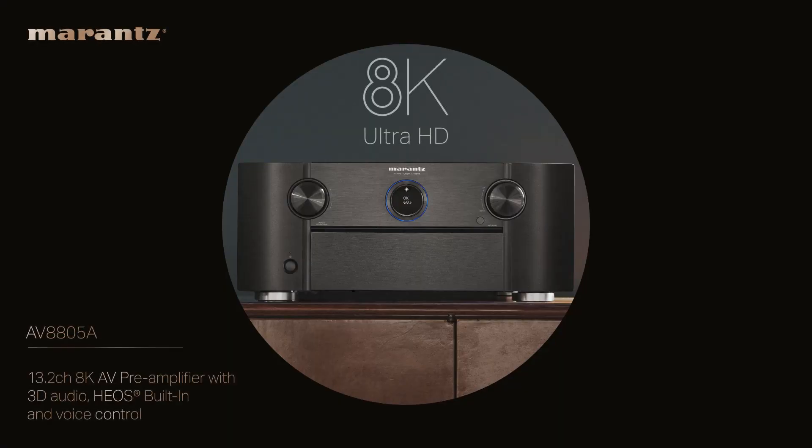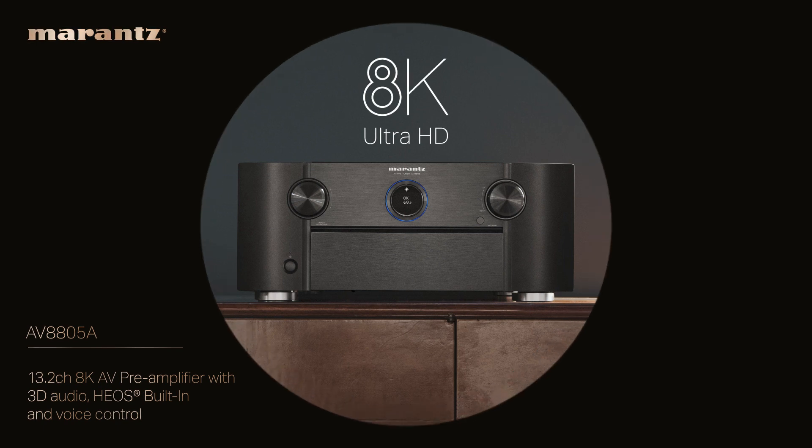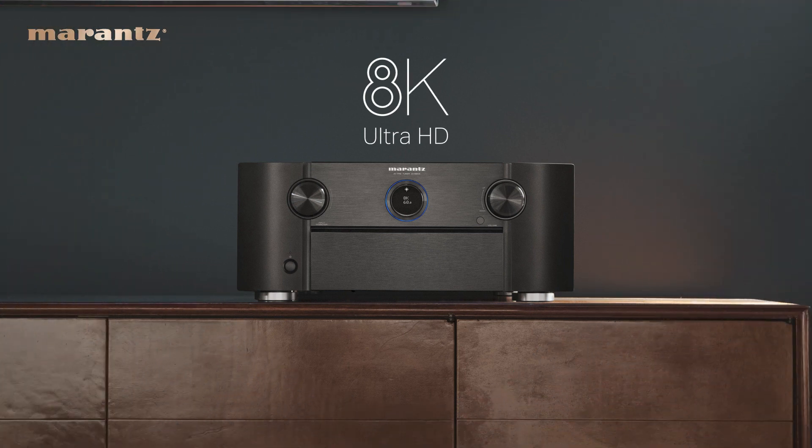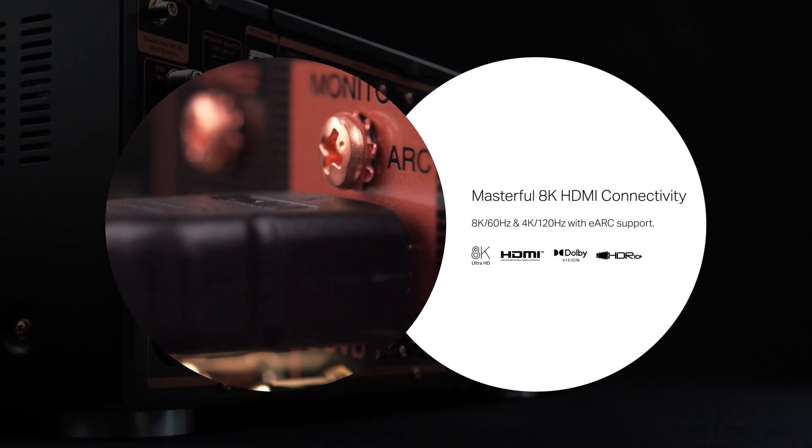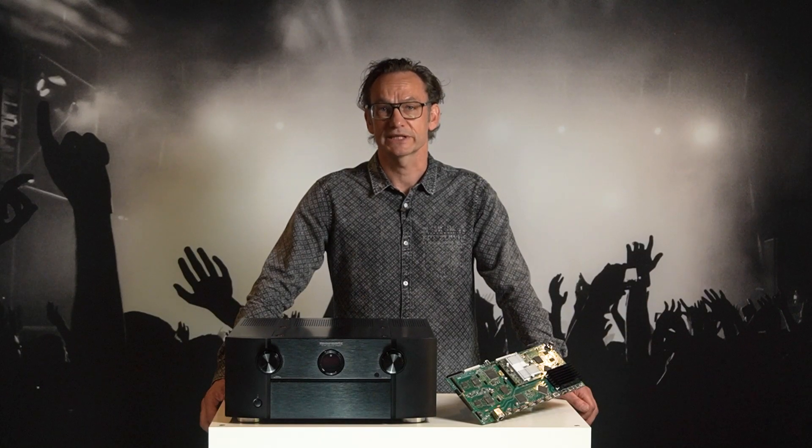Hello and welcome to the introduction of our new AV8805A 13.2 channel AV processor featuring HDMI 2.1, which brings you 8K 60Hz, 4K 120Hz, and a better audio and video experience.